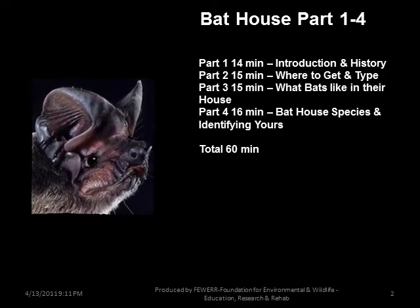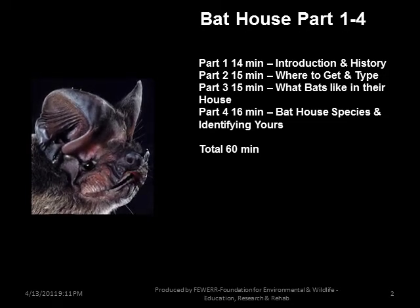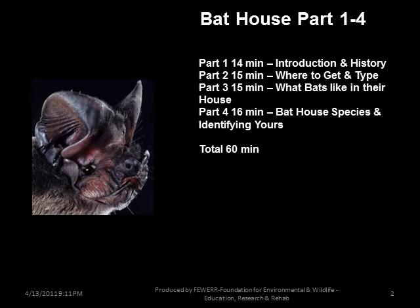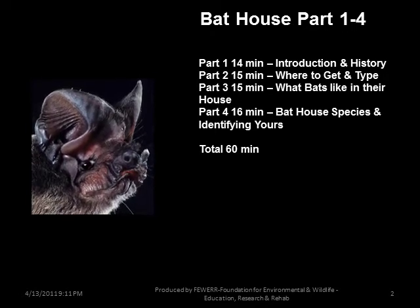Part 2: Where to Get and Type of Bat House, Attracting Bats. Part 3: What Bats Like — Key Items: Temperature, Location, Color, Sun Exposure. Part 4: What Species Will Occupy, Experimentation, Identification Tools.